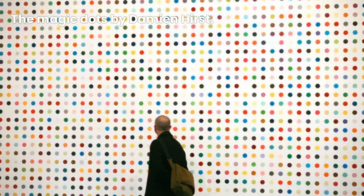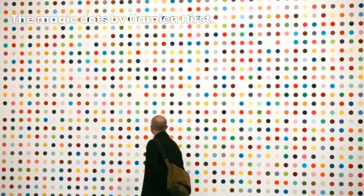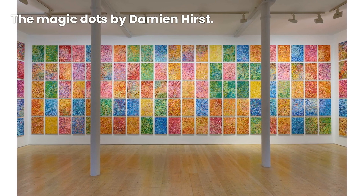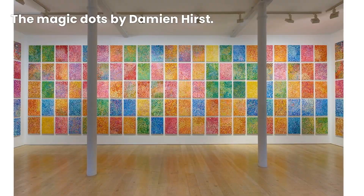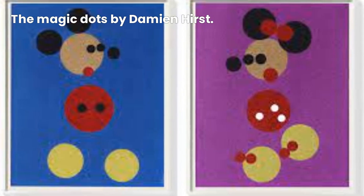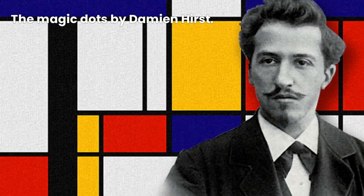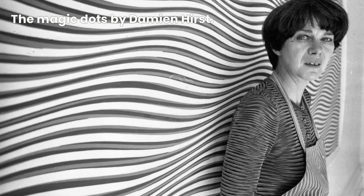Hirst has employed different sizes and scales for the spot paintings, ranging from small-scale works to large installations covering entire walls or rooms. The spot paintings often evoke a sense of optical illusion and play with the viewer's perception of color and space. Hirst has stated that the spot paintings are influenced by artists such as Piet Mondrian and Bridget Riley.